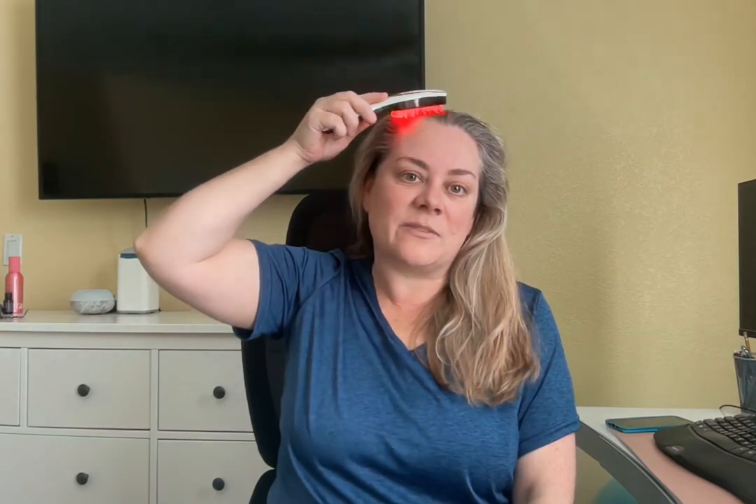I got this device and I was like, I don't know that I like it. I was brushing it like this, and then I thought, I don't think that's how you're supposed to use it. So I started using it more like this, kind of massaging in an area, and this feels amazing. So I like to do this for a few minutes every day.